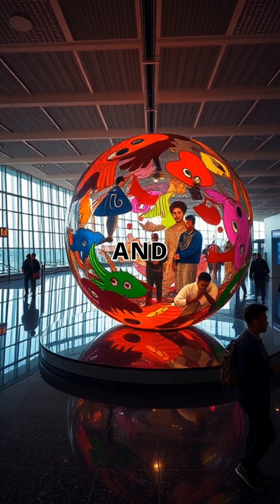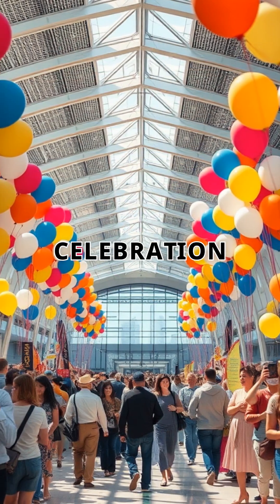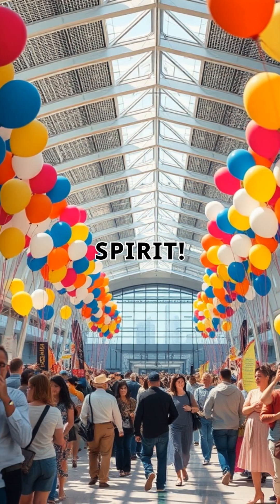Art installations and local culture are integrated into the design. The grand opening is a celebration of engineering and community spirit.